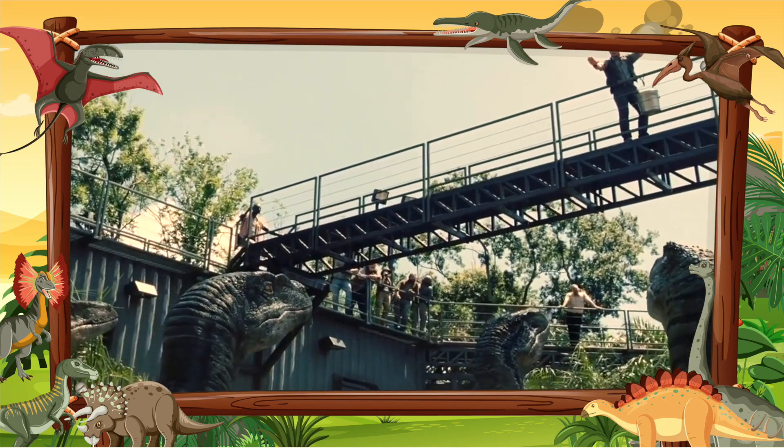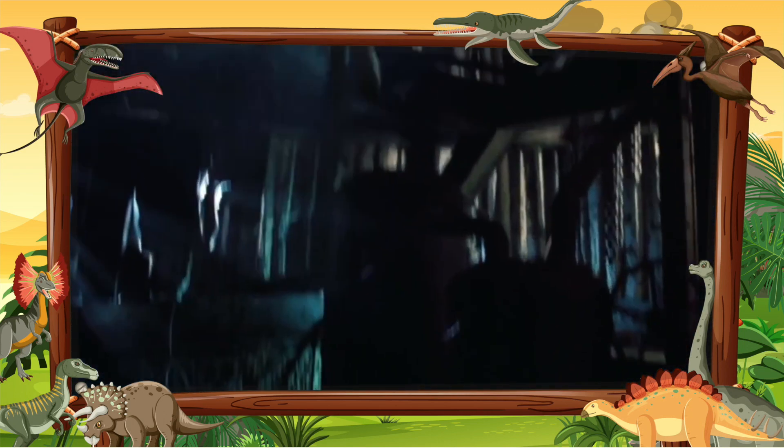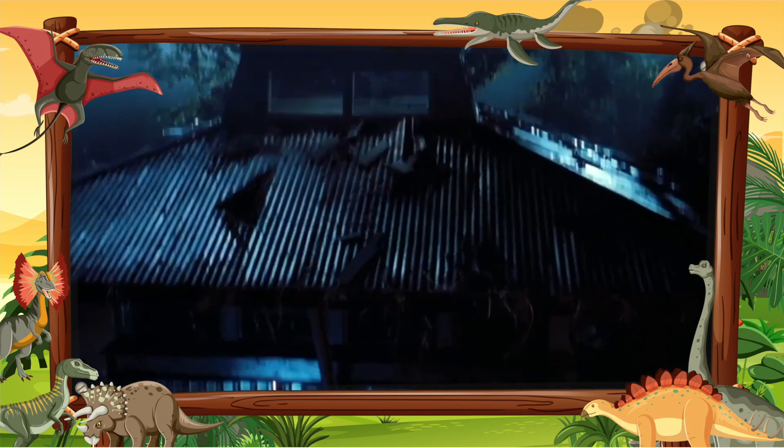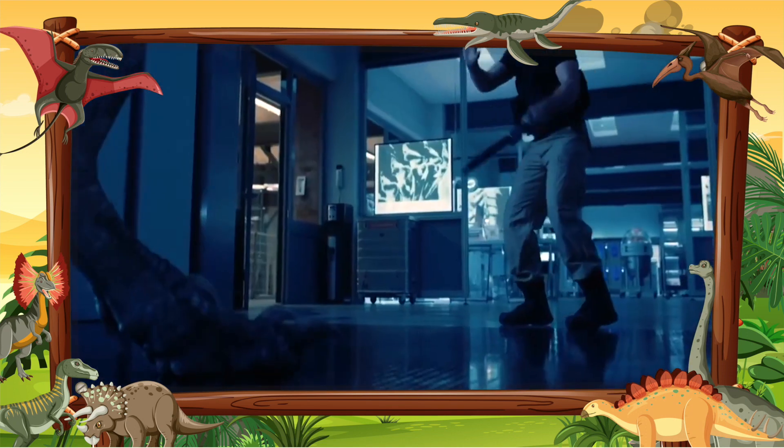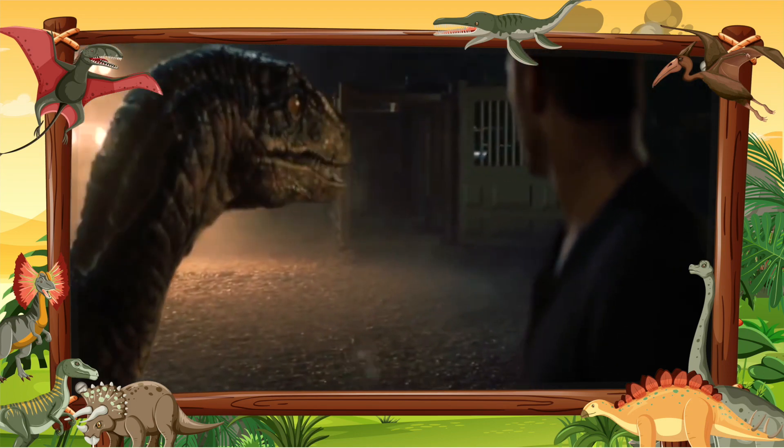Velociraptor was a deadly predator, but its weakness was that its jaw was relatively weak and it was very small. It may have been smart and fast enough to avoid the bigger predators, but the larger plant-eaters were too big for it to hunt.